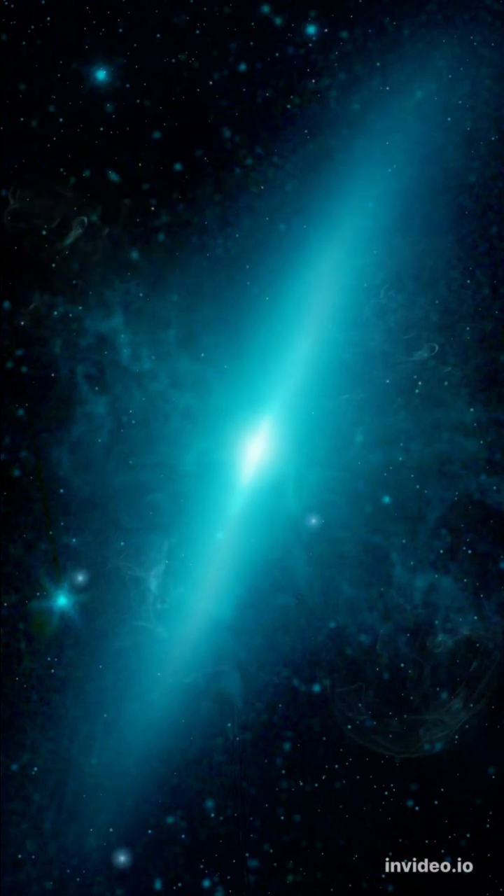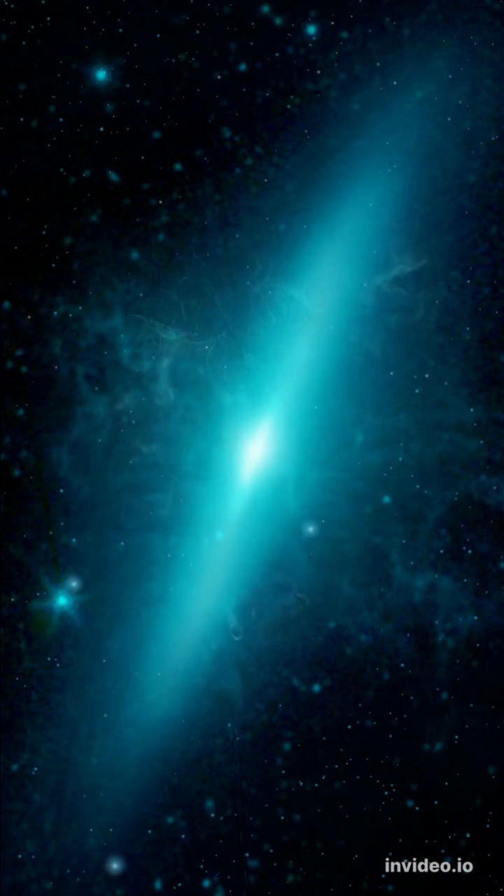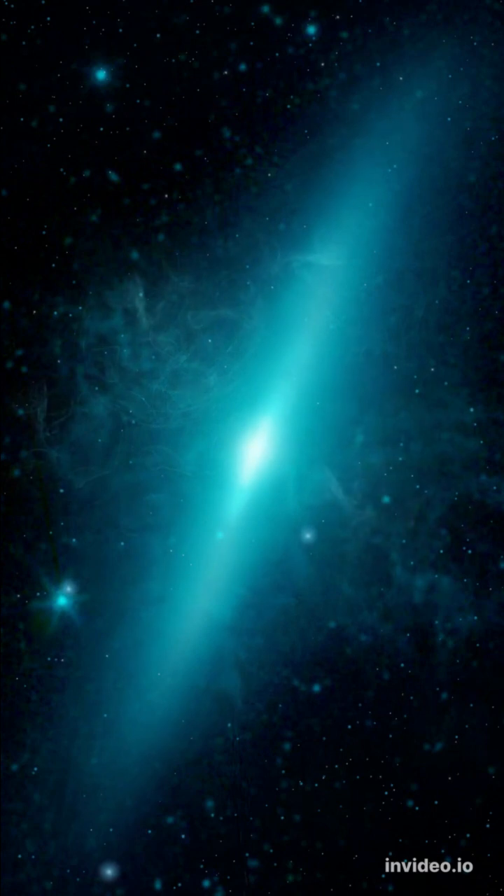The largest and hottest blue stars burn through the hydrogen in their cores very quickly, which causes their outer layers to expand and their luminosity to increase. Their high temperature means they remain blue for much of this expansion, but eventually they may cool to become a red giant or supergiant.